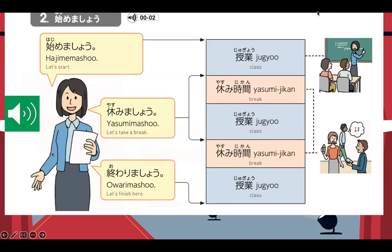Now let's take a look at some more frequent vocabularies or salutations. For example: "Hajimemashou" — let's start or let's begin. "Yasumimashou" — let's take a break. "Owarimashou" — let's finish here.